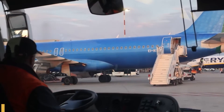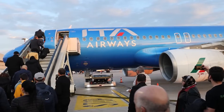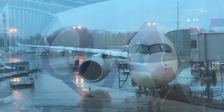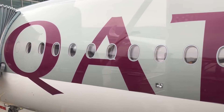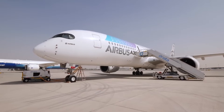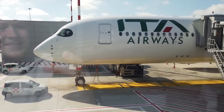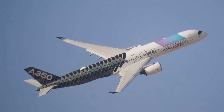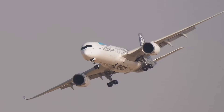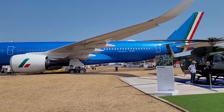Its history begins in the early 2000s when Airbus was facing stiff competition from Boeing's 787 Dreamliner and the 777 series. Initially conceived as an enhanced version of the Airbus A330 under the project name A350, the aircraft underwent significant transformation after feedback from major airlines and leasing companies. The airlines wanted something more revolutionary than an upgraded A330 — an aircraft designed from the ground up to meet the emerging demands of long-haul travel, fuel efficiency, and passenger comfort.